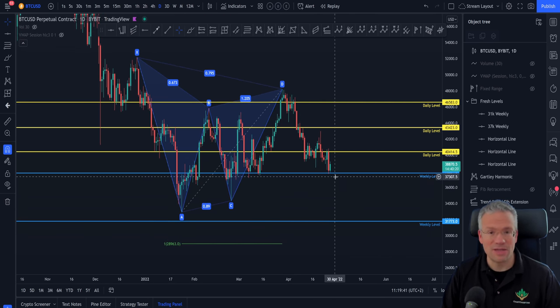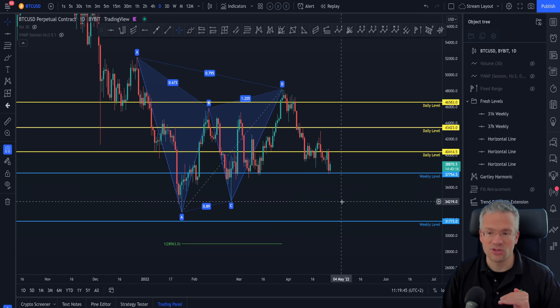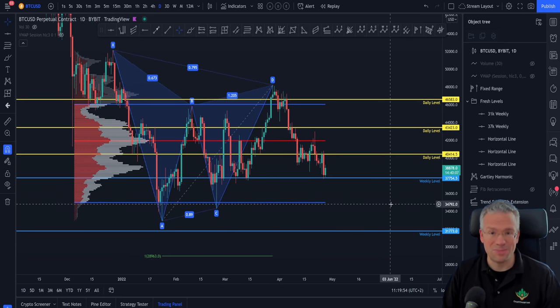As I mentioned, wait level by level to see what the reactions are at the levels in between. There's no need to be super bearish and no need to be super bullish either. I think this is a very important time to be patient.